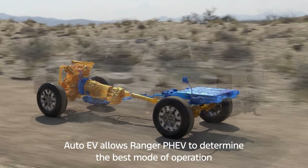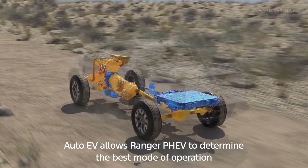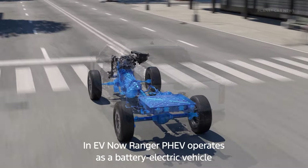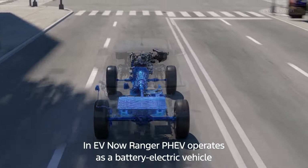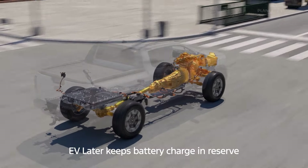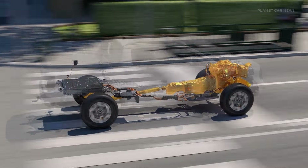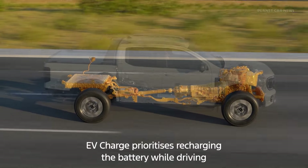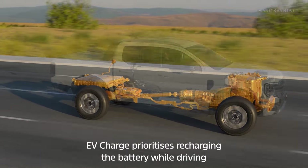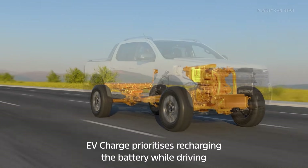Auto EV allows Ranger P-HEV to determine the best mode of operation for performance and efficiency. EV Now means Ranger P-HEV will operate as a battery electric vehicle. EV Later keeps the battery charge in reserve so that it can be deployed when needed, like driving in a city zero emission zone. When charge is depleted and there's nowhere to plug in, EV Charge mode prioritises recharging the battery while driving.